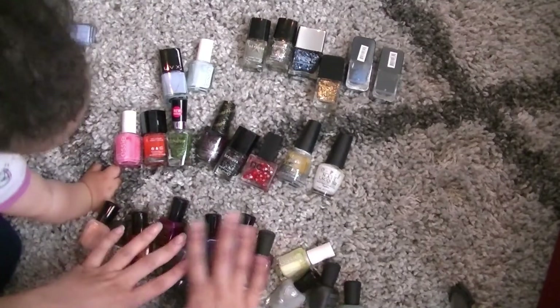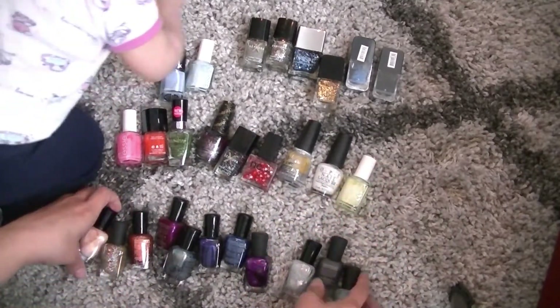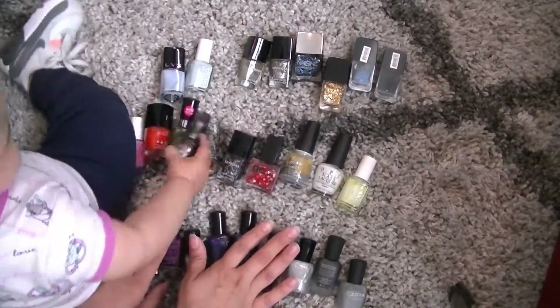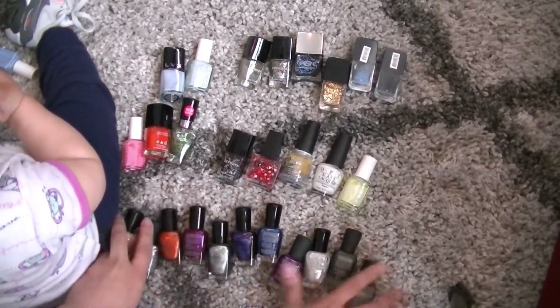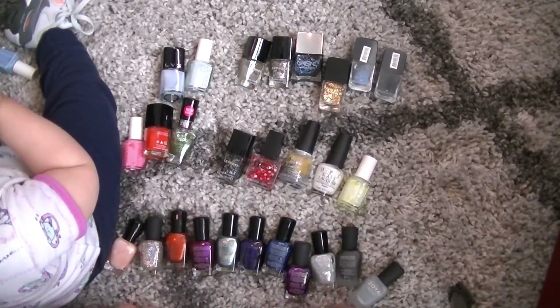Let's just get started. These are my Zoya polishes that I'm getting rid of, and I am probably going to be sending a bunch of these to Jen, and my sisters, my mom, that kind of thing, and then I'm going to put a big package together for Project Beauty Share.